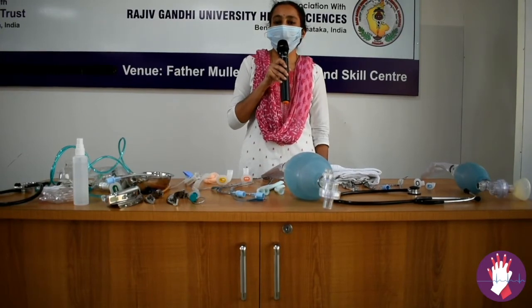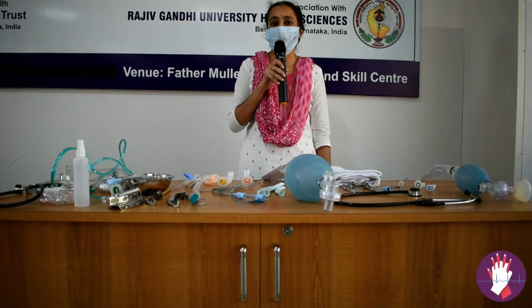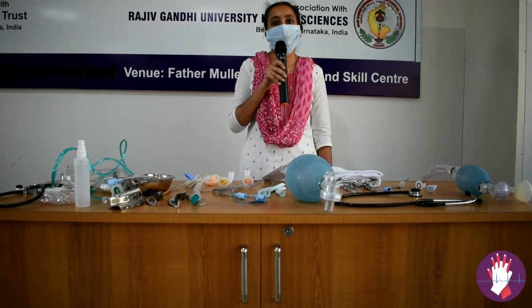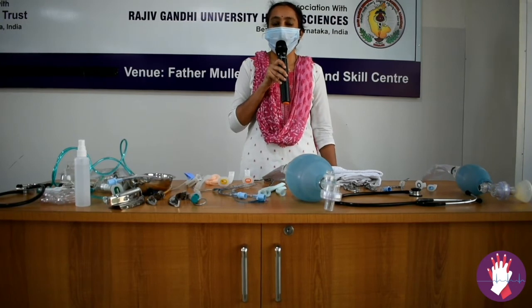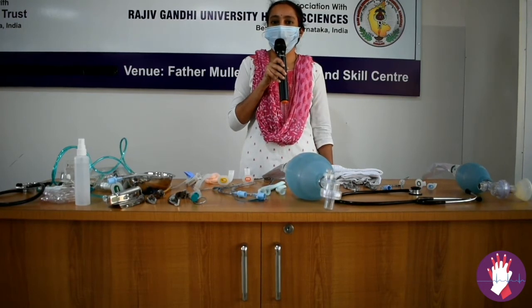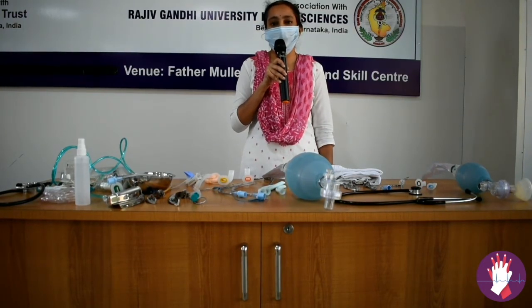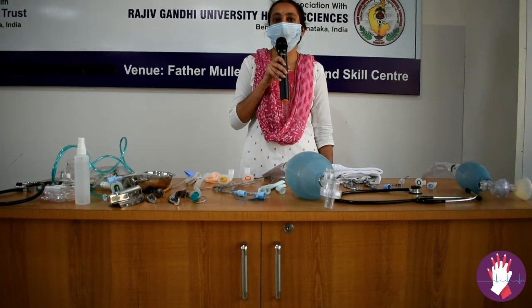Thanks to ECLS training, we have successfully resuscitated this 34-year-old male who came with acute exacerbation of bronchial asthma. He has been intubated and the patient's condition has been explained to the family. The case has been communicated to a tertiary care centre, and he will be safely transferred for further management.